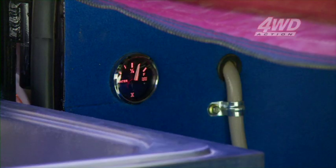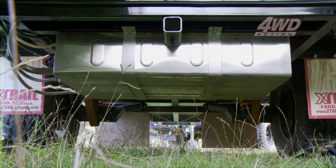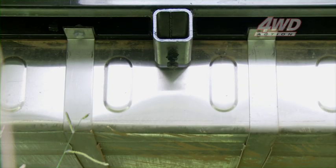In the back of the X-Trail Navigator here, we've got a water gauge — and that's the gauge for the stainless steel 108-litre tank that's hanging underneath under there.